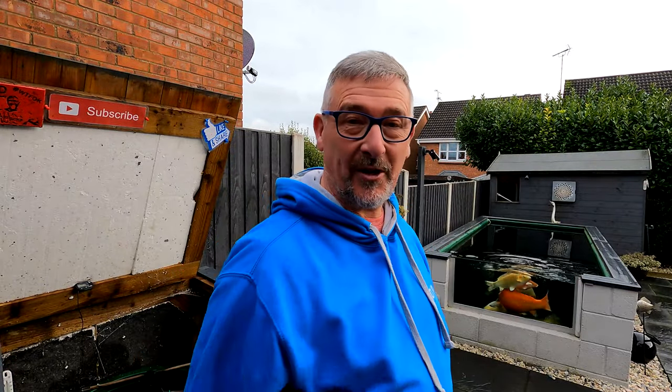Hey everybody and welcome to Koi Pod Lifestyle. So you've clicked the trailer button and you're not quite sure what the channel is all about. Well, I'll put some really short clips on of just some of the things we've been getting up to over the last 12 months, and you can decide yourself whether to subscribe, like, ding the bell for notifications, and share to everybody else. So let's crack on, I'll show you some clips.